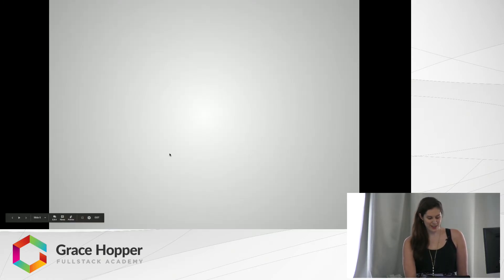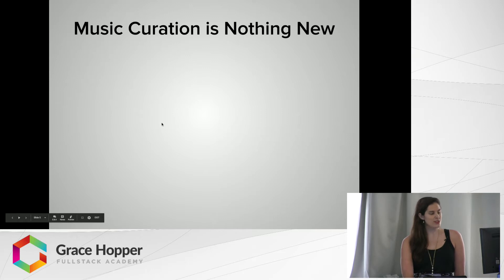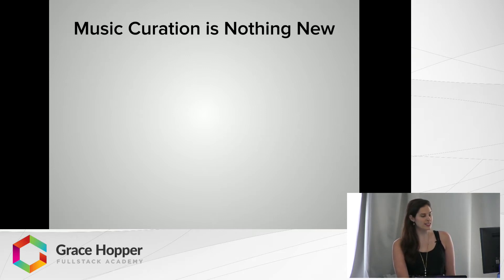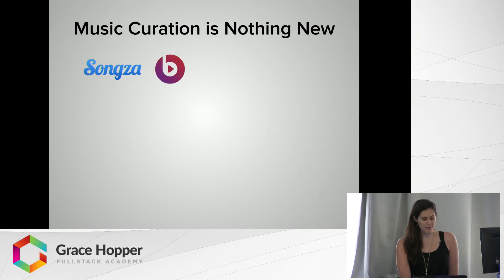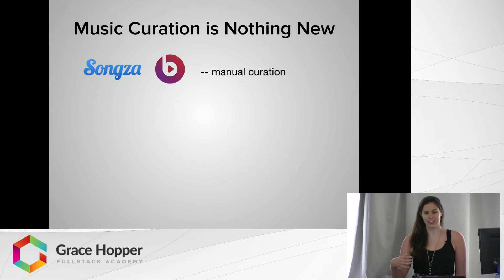But why is it so popular? How is it so much better than the music services of the past? Music recommendation is nothing new. On our road to understanding how Spotify Discover Weekly works, let's take a look at how some of the music services of the past have done recommendations. First there was Songza, and later there was Beats Music, and both of these services used the same strategy — manual curation — which basically meant there was some person who just decided what was going to sound good together, and then you would listen to their playlist.